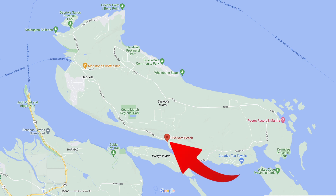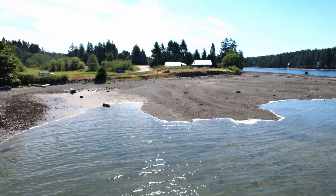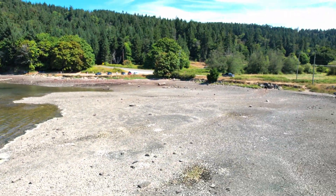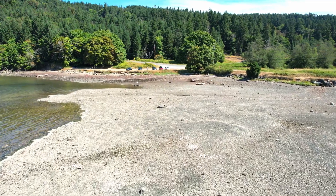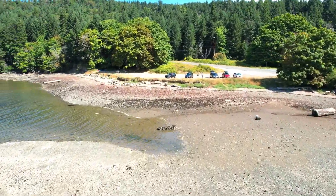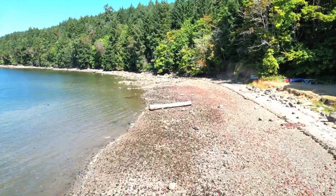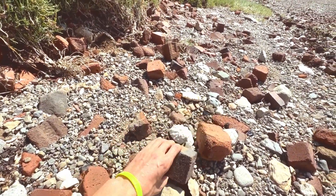Next on the list is Brickyard Beach, which is unique and rich in history. It was once the site where brick manufacturers on Gabriola Island, during the depression years, manufactured bricks just up the road, and this is where they loaded them onto barges off the island. Bricks that were culled or broken were thrown to the side and you can still see those fragments on the beach. Brickyard Beach is located on False Narrows, which separates Gabriola Island from Mudge Island and Vancouver Island. Looking across the water you can see Mudge Island, and it's a good place to kayak. There are also sailboats, fishing vessels, and yachts parked in the bay in front.